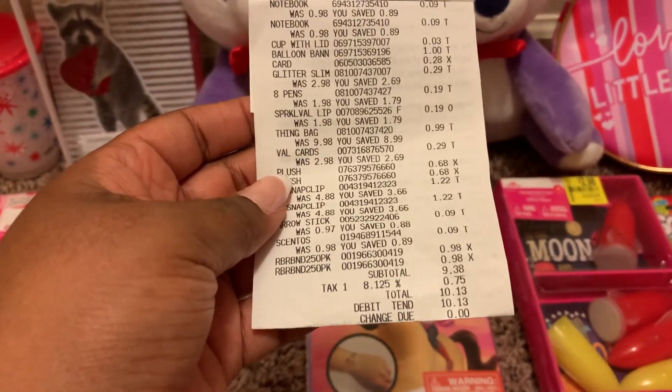The next thing I also found was this Christmas item — it's a sippy cup and it was originally nine cents and I got that for three cents. I found this balloon banner; the balloon banner was originally $9.98.